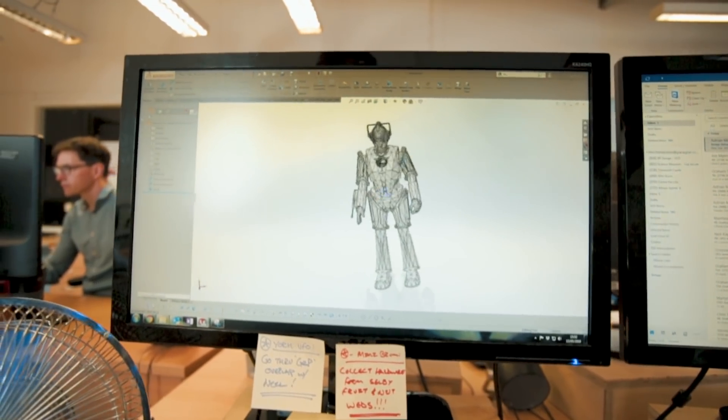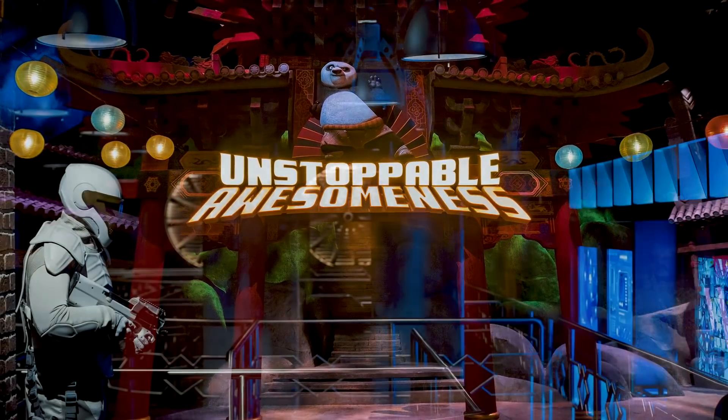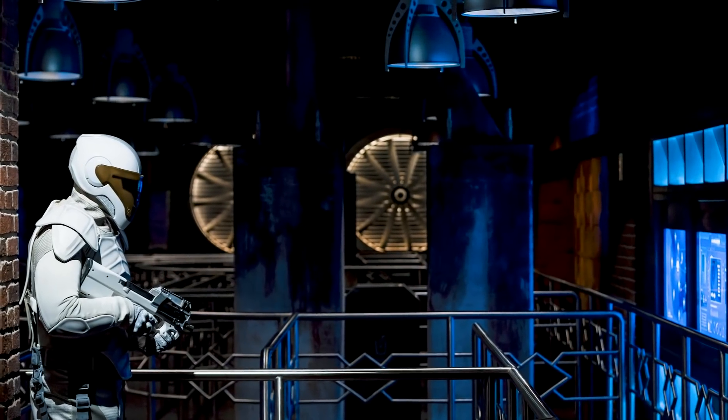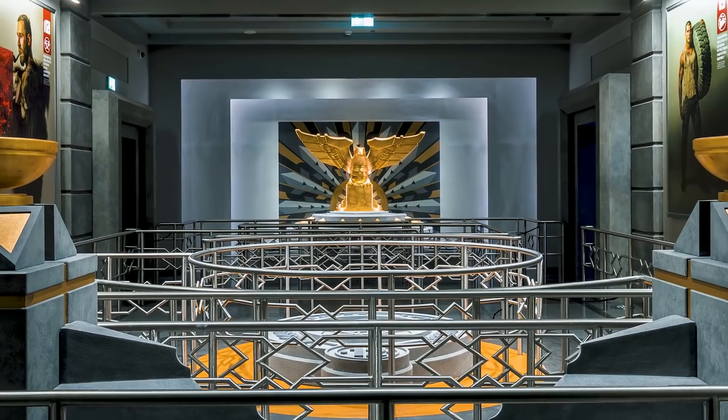We work with many of the world's leading brands. We've worked with Disney, Universal Studios, Warner Brothers. We recently created the theme park in Dubai for Lionsgate Hunger Games and also for DreamWorks.